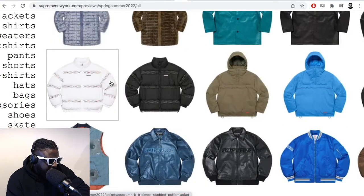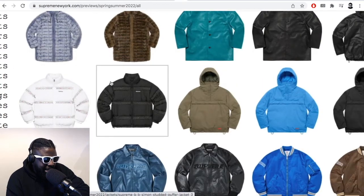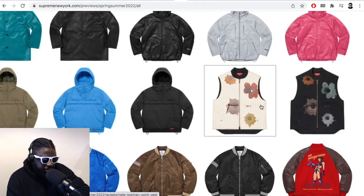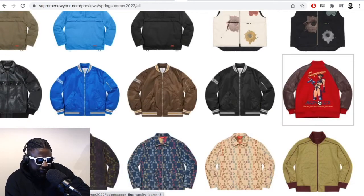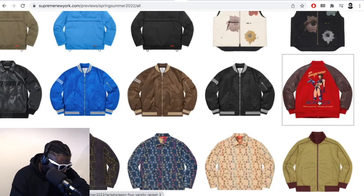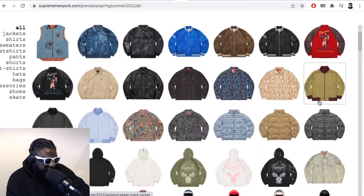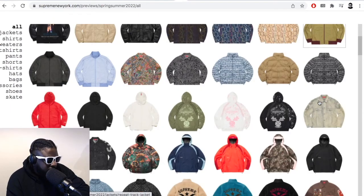First of all, the best thing I thought was this Nate Laumann vest collaboration — I thought that's pretty cool. I like this varsity jacket they've got there, called the Ion Flux varsity jacket. That was something I was really a big fan of once I saw it in the preview.